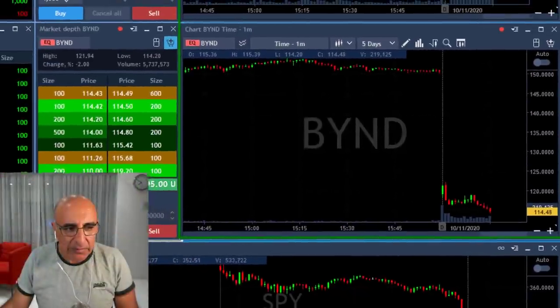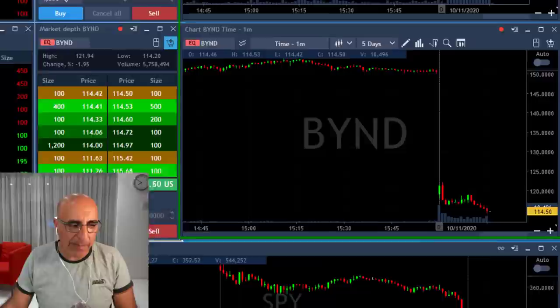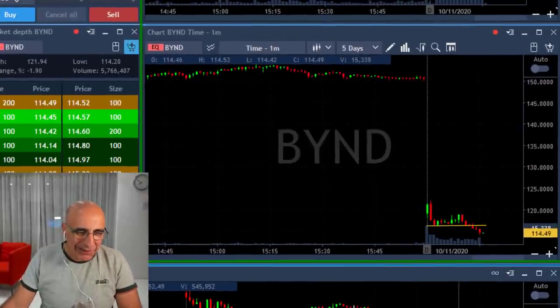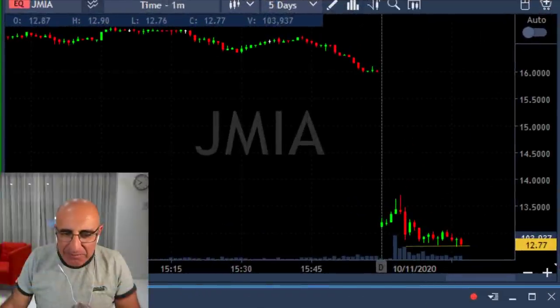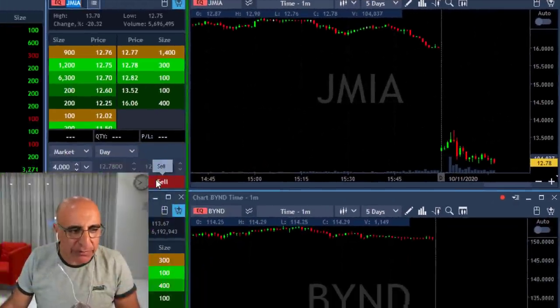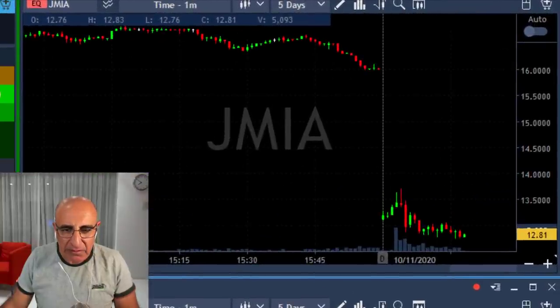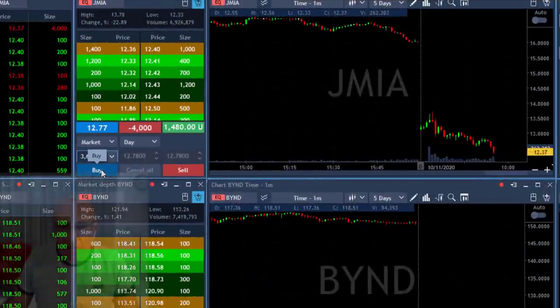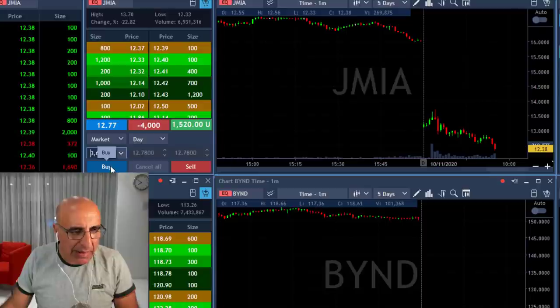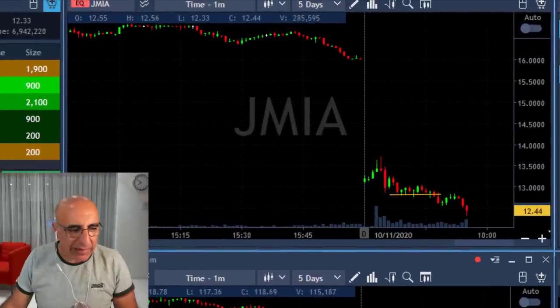Short now — 4,000 shares, beautiful breakdown formation, very long consolidation. Beyond did well — I'm up six grand, one and a half points, taking my partial. That was another nice gap-and-go trade. JMIA — just perfect technical formations here, about to short. Shorting now — same as Beyond, quite the same idea.